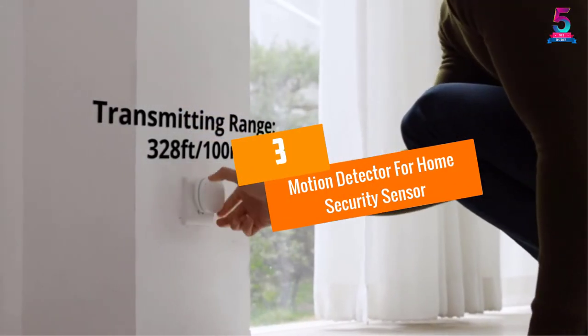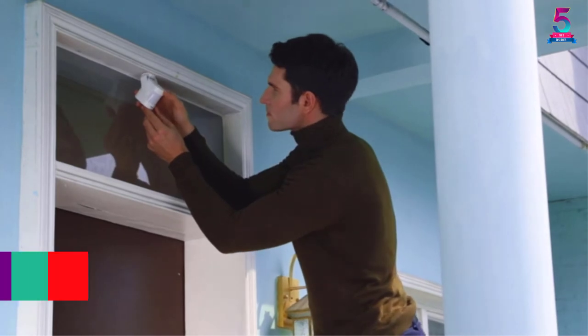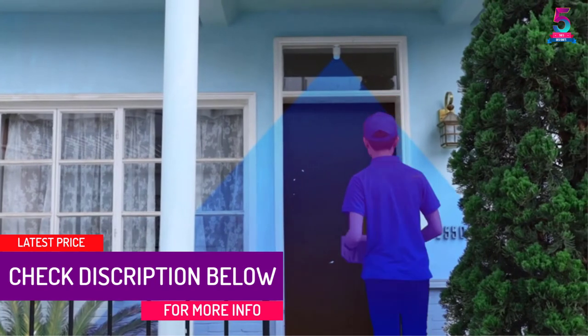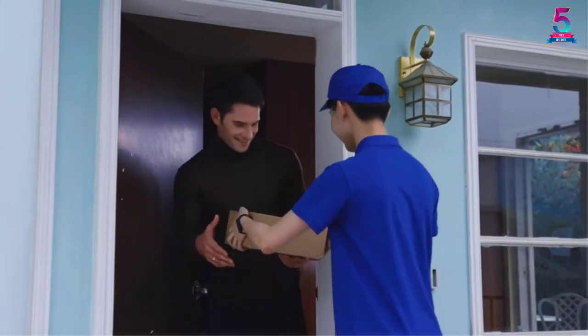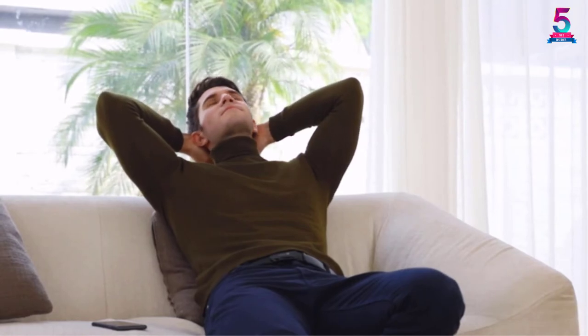At number 3: Motion Detector for Home Security Sensor. This motion sensor alarm by Govi should be a good choice for your home or even office. It will alert you when you have visitors or even intruders. The range of 328 feet (100 meters) is pretty practical for most applications. The unit also comes with 36 tunes, and choosing the preferred one is very easy.